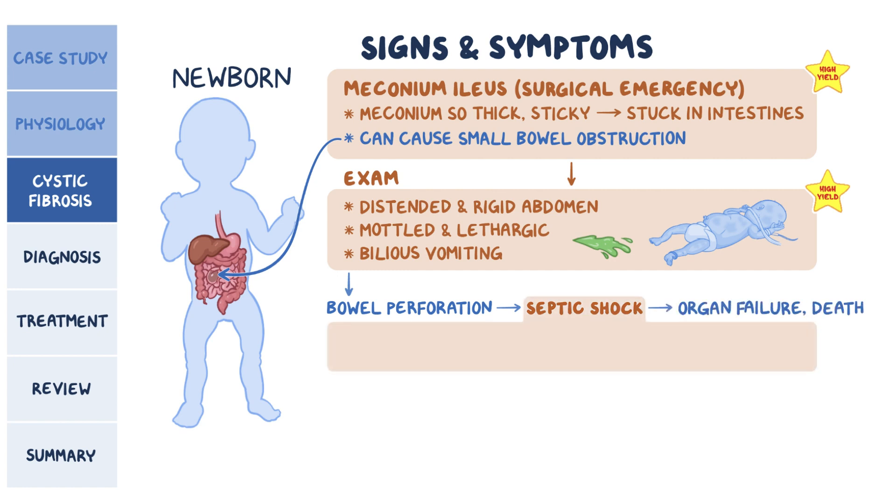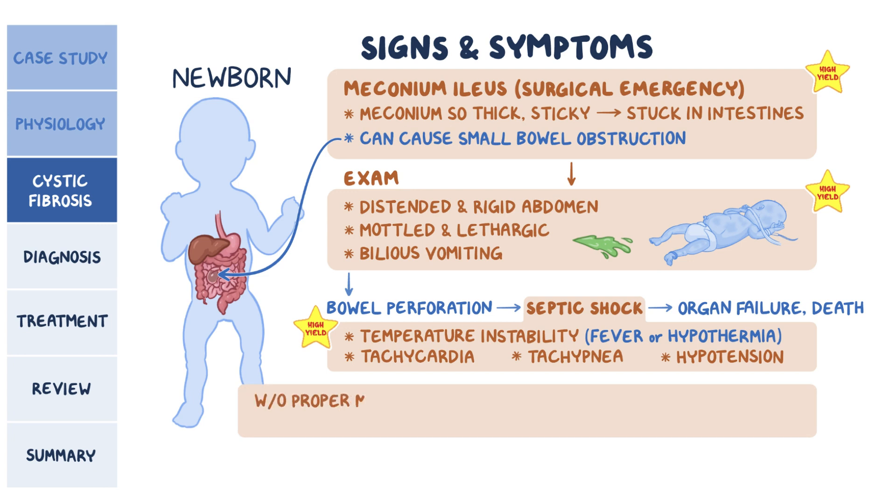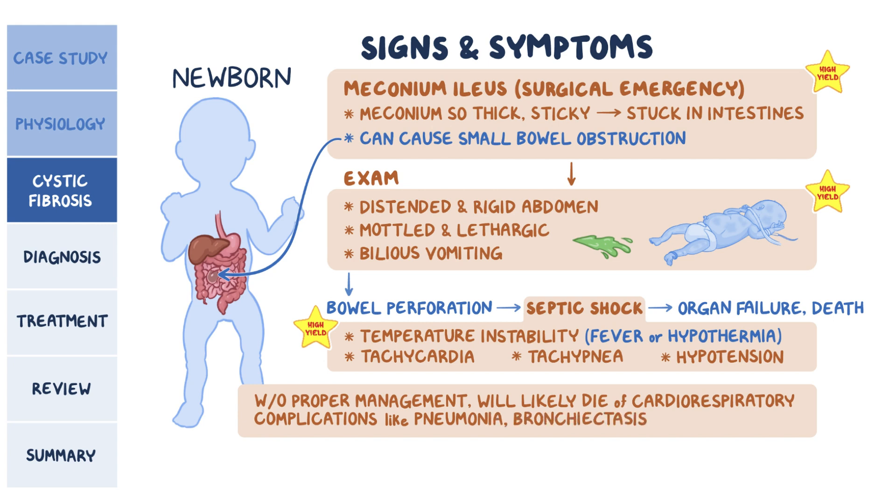If a baby is septic, the vital signs might show temperature instability — either fever or hypothermia — tachycardia, tachypnea, and hypotension. Something to keep in mind: if a newborn survives meconium ileus without proper management, they'll most likely die of cardiorespiratory complications like pneumonia or bronchiectasis, which accounts for more than 80% of deaths due to CF.